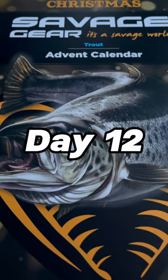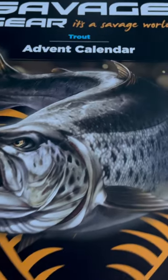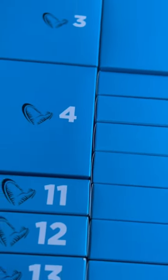Today we're opening the Savage Gear Trout Advent Calendar. Let's see what we'll get — no sneak peek there. Onto the Trout Calendar.